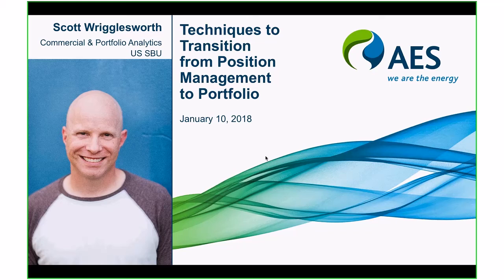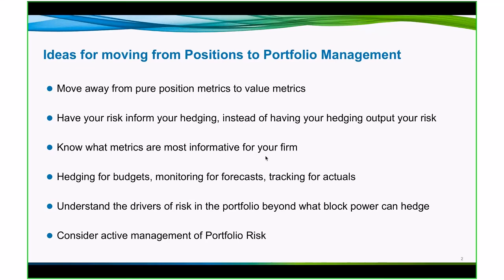Others are related to managing expectations within your business with regard to budgets, actions that you can take to hedge. Some of the ideas here that we'll discuss are moving away from pure position, so volumes to value metrics, having your risk inform your hedging instead of having your hedging output your risk. What we mean is instead of letting a risk policy tell you what your risk is after you've applied the risk policy, you can use a tool like PowerSim to have your risk metrics coming out of the tool suggest how you might shape your risk policy.